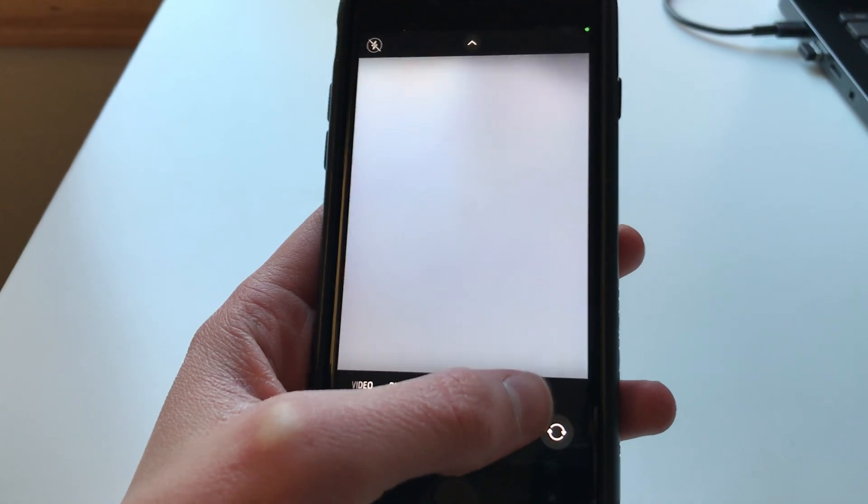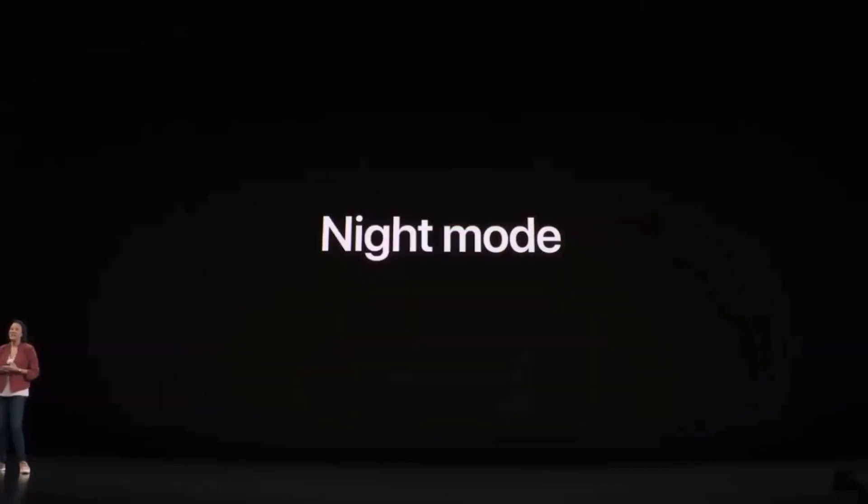As you might have seen in some of those pictures, this phone clearly has no night mode on the camera. The Apple iPhone 11 was the first iPhone to get night mode on its camera, but it was not because of the new cameras — it was because of the processor.